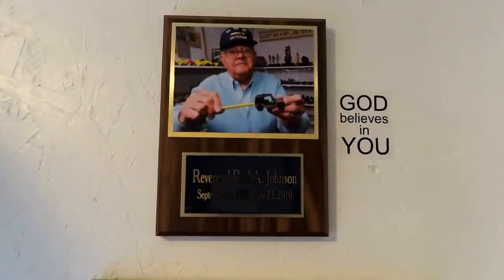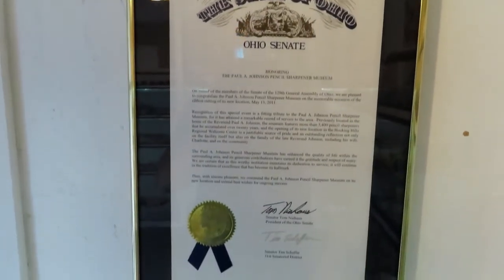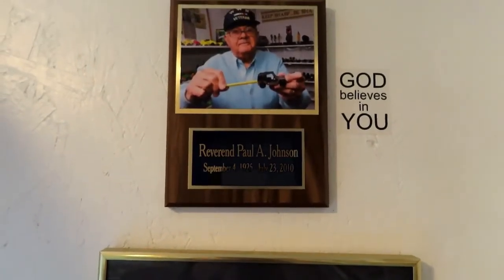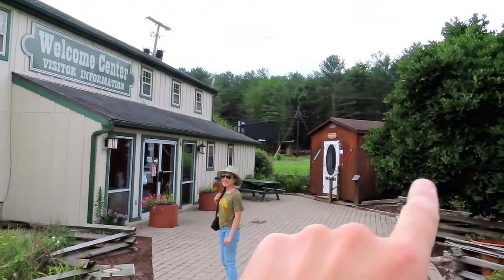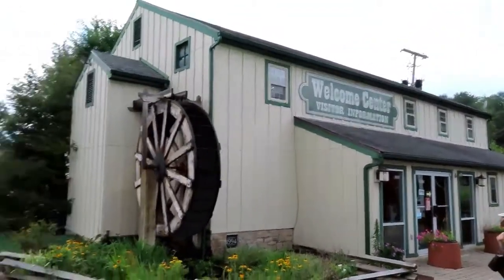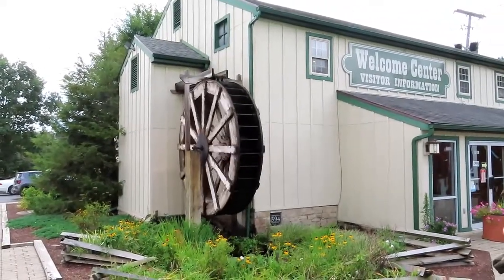I hope you enjoy the pencil sharpener museum — it's a wonderful place to come visit. Thank you for watching, make sure you subscribe, ring the bell, leave comments. That's the museum we came out of — a little shed. That's Jenny, this is the Welcome Center and this is a water wheel.